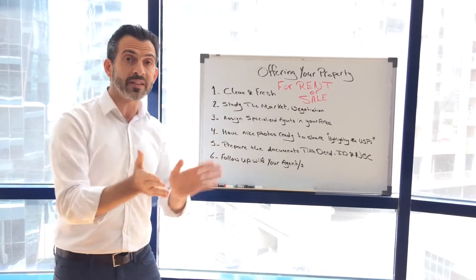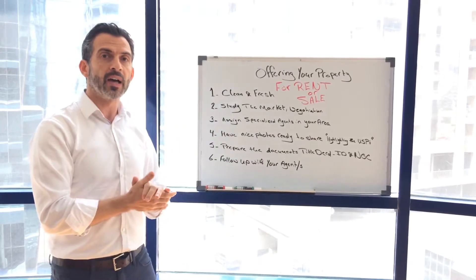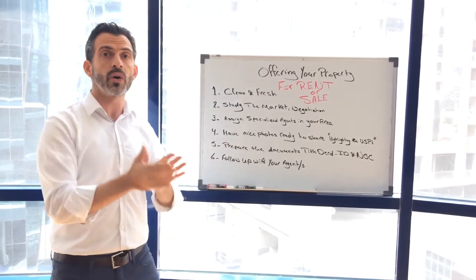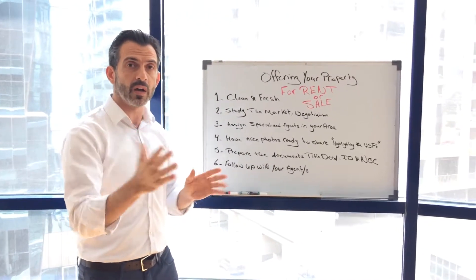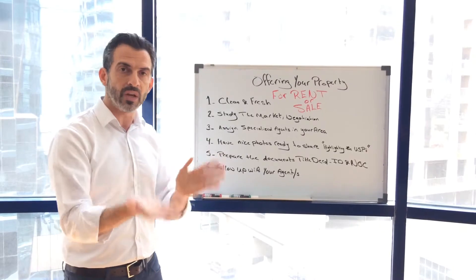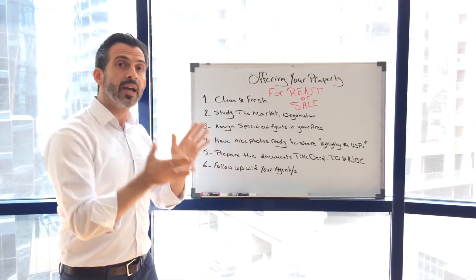You can also specify to your agent the caliber of clients you would want in your property. Some people don't prefer single tenants, some prefer a family, some prefer an executive arrangement with no children. There are a lot of preferences that you need to specify and agree on.